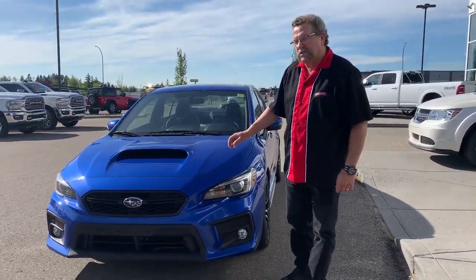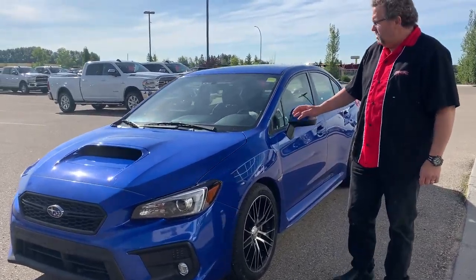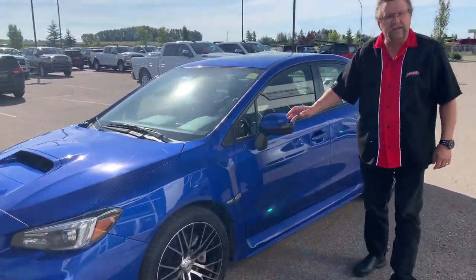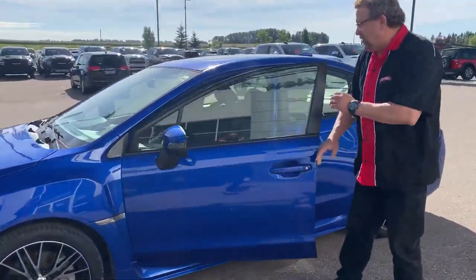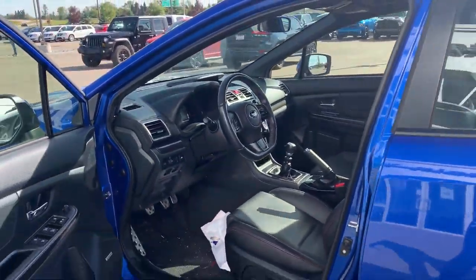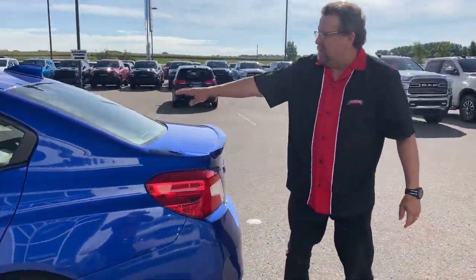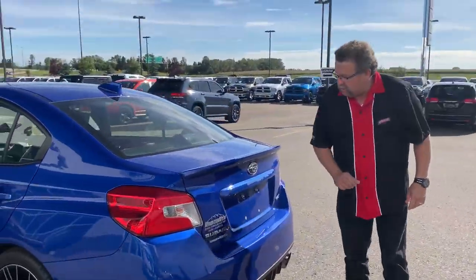Hey everybody, Steve McFarland here. Look at this beautiful little trade we got in — it's a 2019 Subaru WRX with only 37,000 kilometers. Very nice six-speed manual transmission. Beautiful car, I love the rims. It does have a set of winter tires in the back as well.